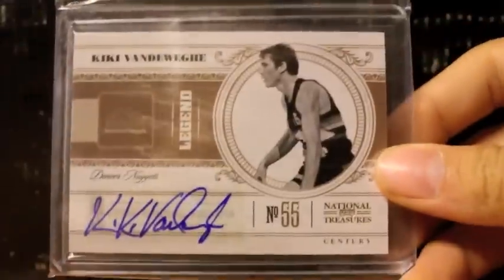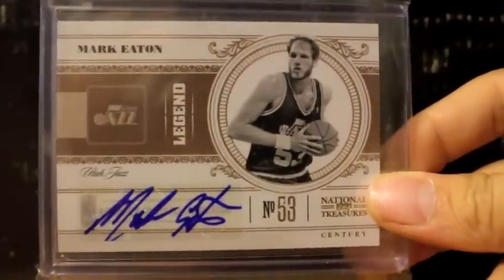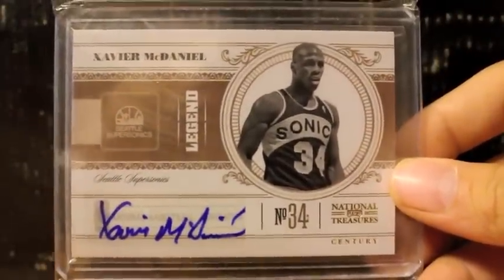Here's one of Tom Chambers' autograph. Here's one of Kiki Vandeweghe. Here's another one of Mark Keaton, great defensive player. Here's one of the X-Men, Xavier McDaniel. I just noticed all this stuff is National Treasure stuff.